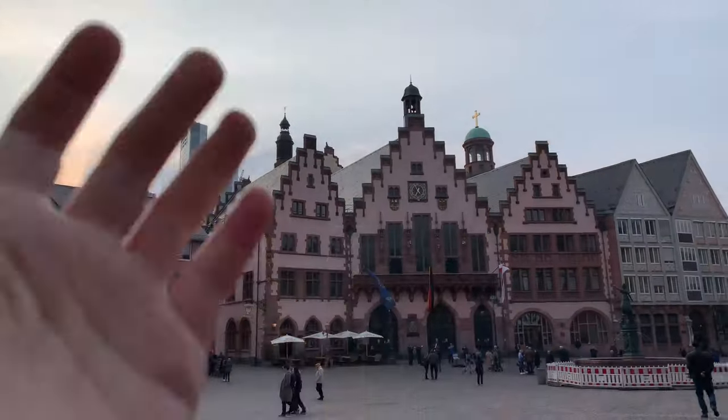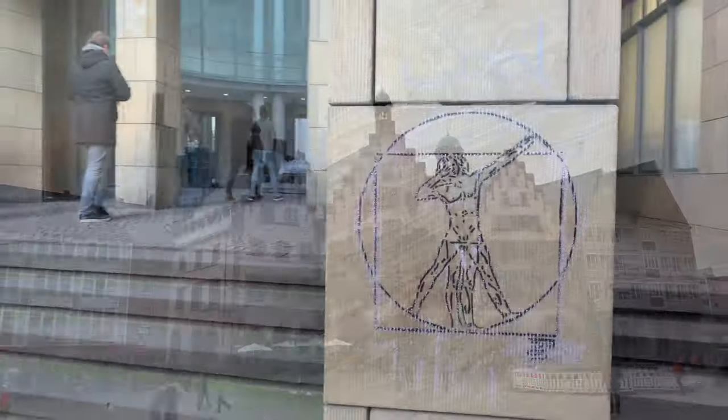The Old Town — you can see the old and the new buildings side by side.